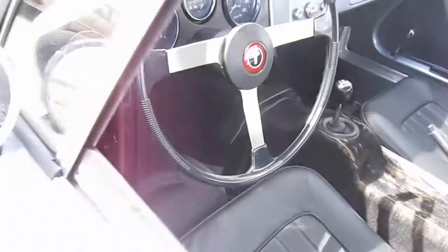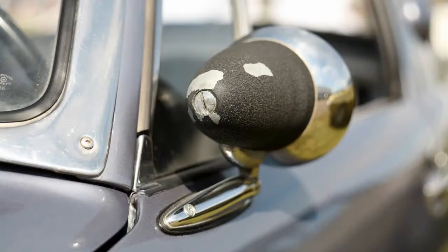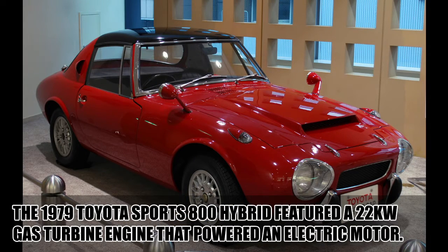During the Memorial Day event, I heard several people say it featured a gas turbine engine, but this is not true. The misconception exists because Toyota actually did build a Sports 800 hybrid that featured a gas turbine engine that powered an electric motor.